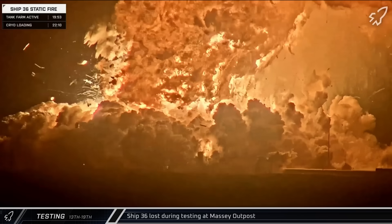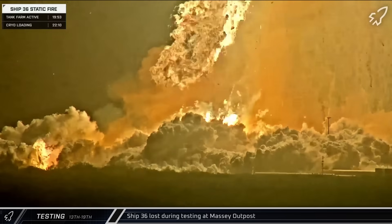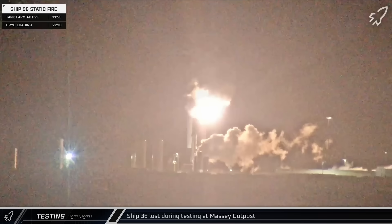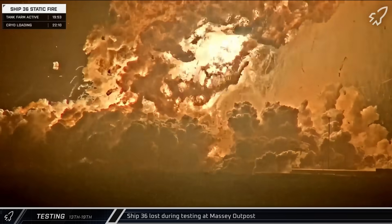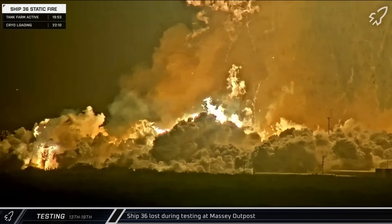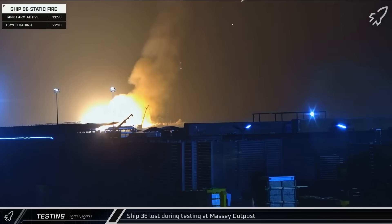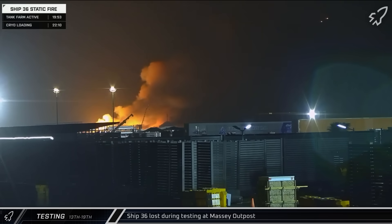Unfortunately, just after 11 o'clock, while still loading propellant, there was a major anomaly that resulted in the explosive destruction of Starship. The failure appeared to start near the nose in the payload section of the vehicle, essentially unzipping from the nose down to the forward dome. There was a likely failure of one of the nitrogen composite overwrapped pressure vessels in the nose, which likely caused a failure in the rocket's header tanks. That failure led to the propellants mixing with an explosive outcome, and as the dominoes continued to fall, the main methane tank ruptured leading to a secondary explosion. Fires continued to burn throughout the night and into the next day.